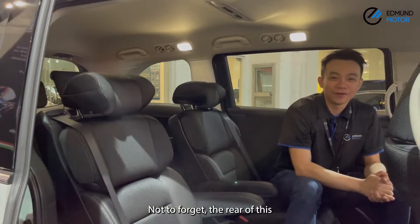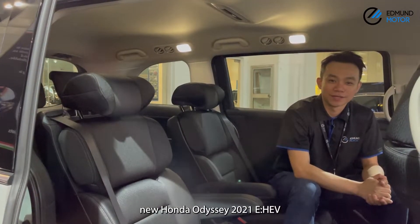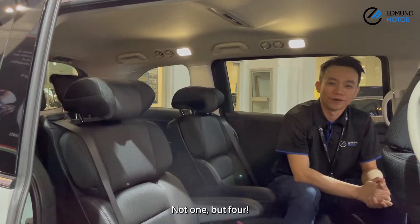Not to forget, the rear of this new Honda Odyssey also comes with rear USB ports — not one, but four.